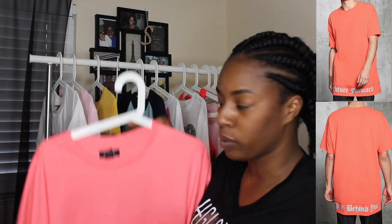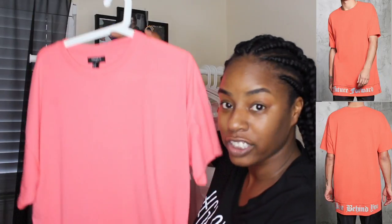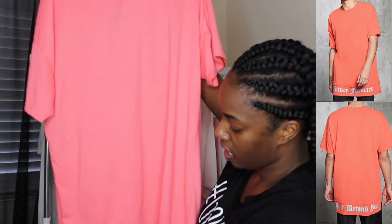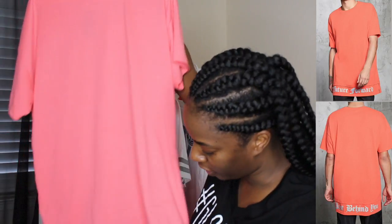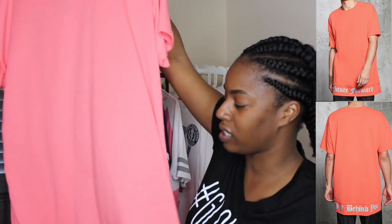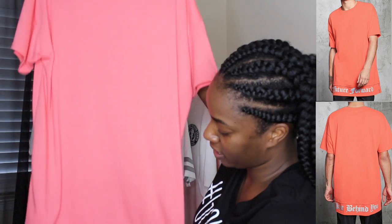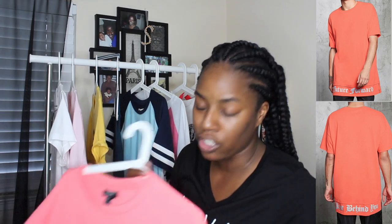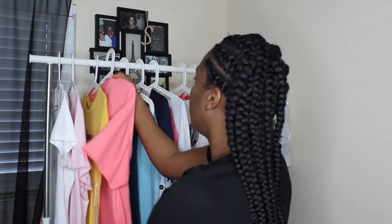I actually got this one from Forever 21 men's — I usually start in the men's department. This is like a t-shirt dress. The front says 'Future Forward' — it took me forever to figure that out because of the font, but my mom told me what it said. The back says 'Pass Behind Me.' It's a pretty peachy coral color, which is perfect for spring and is going to look great on my skin tone.